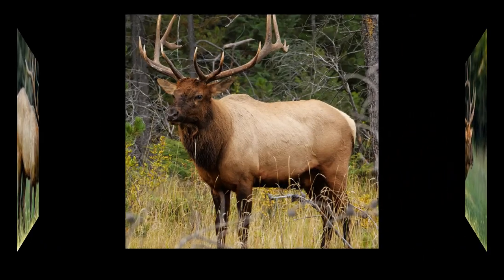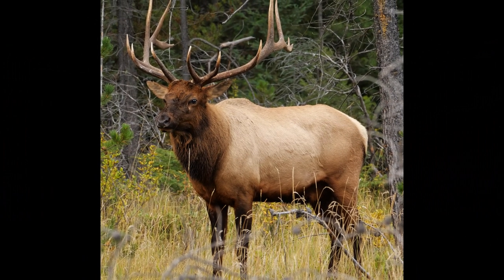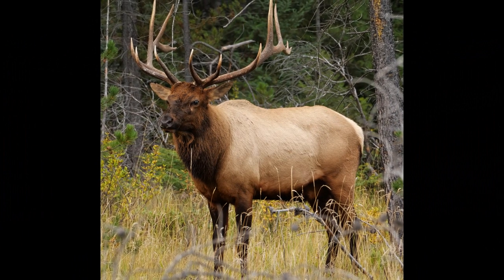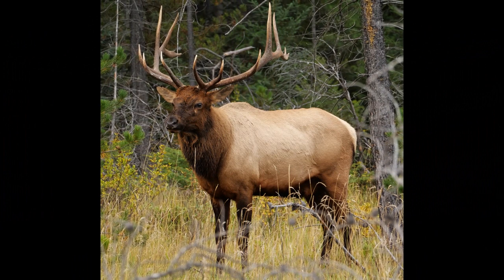As daylight decreases, the pituitary gland in elk begins to release hormones that stimulate the reproductive system. Testosterone levels in males rise, leading to changes in behavior and physical characteristics.